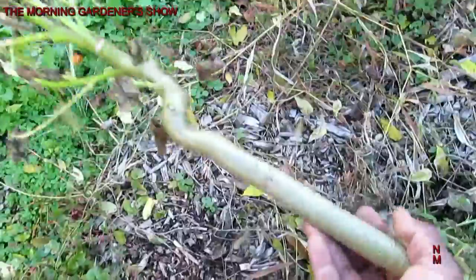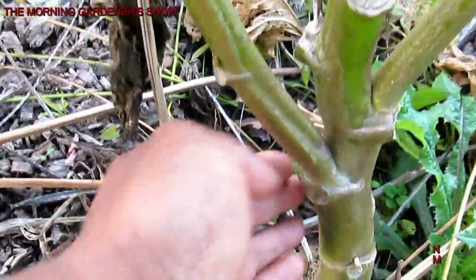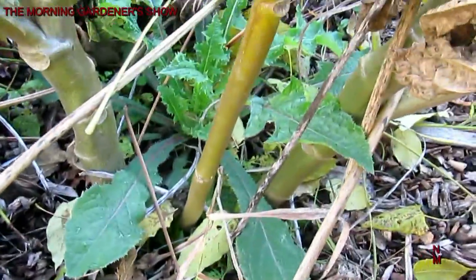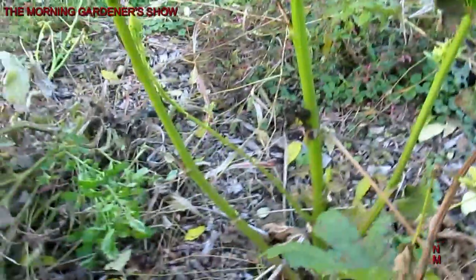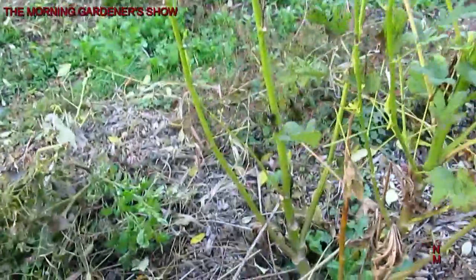Let me show you an okra plant that's in the ground. Look at the thickness of this okra plant — and it was grown in close proximity to the others, which should have slowed it down some, but it didn't slow down the growth at all. I will stick with wood chips.